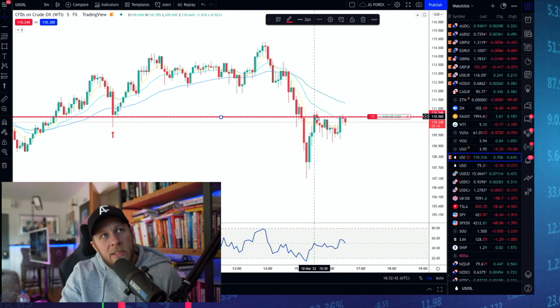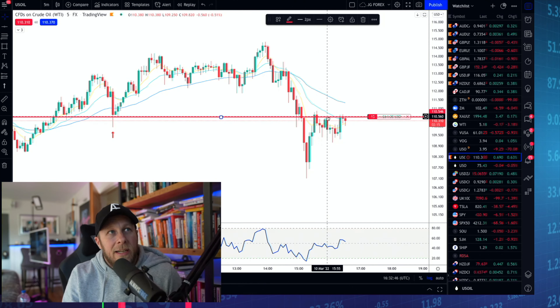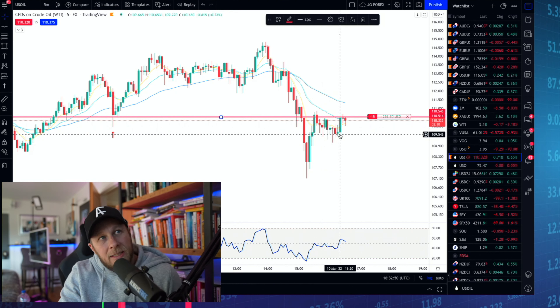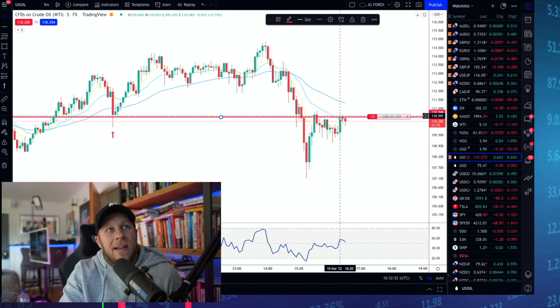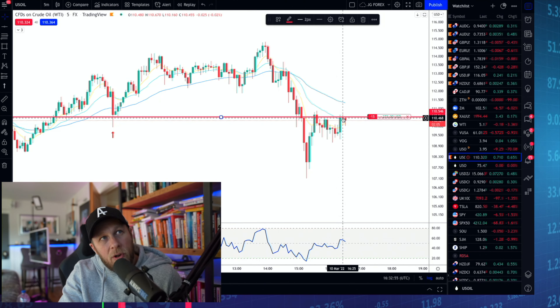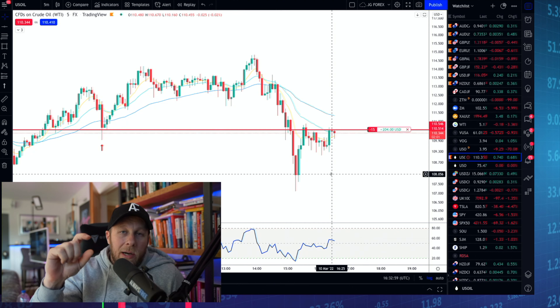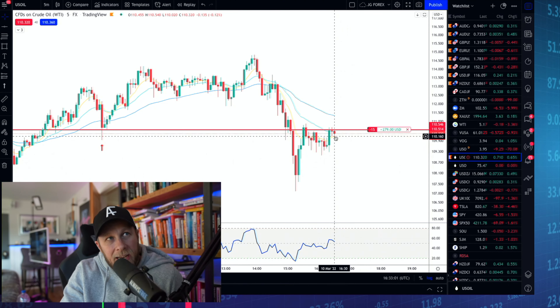It pulled back up and we got tweezer top candles which significantly held as resistance. Since then we've had indecision until the bulls tried to push up again and got rejected, followed by a doji candle — which is indecision. So if we get a lower low, lower close candle here, there's a very strong probability we're likely to continue down.